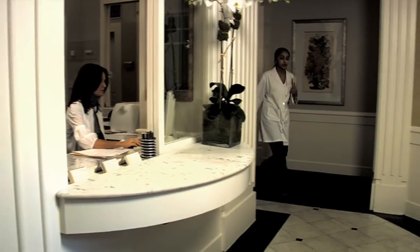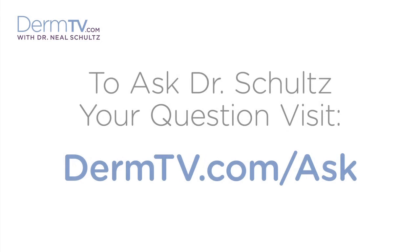Yes, and I'll explain how in this episode. Hello, I'm Dr. Neal Schultz and welcome to DermTV. In the DermTV episode on choosing a moisturizer for the winter, I discussed different weights of moisturizers and mentioned specific ingredients to look for. But to understand how to help prevent the more severe problems that windchill causes for your skin, we need to dive a little deeper into how moisturizers work.